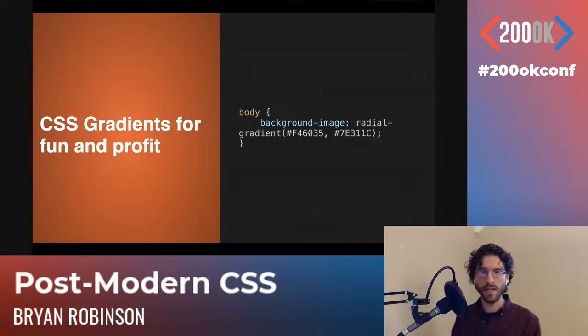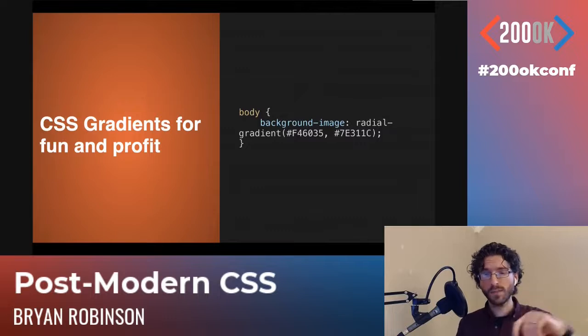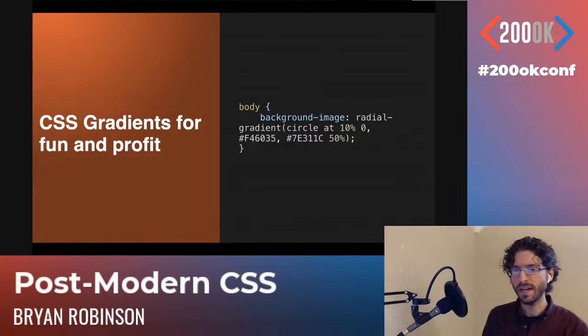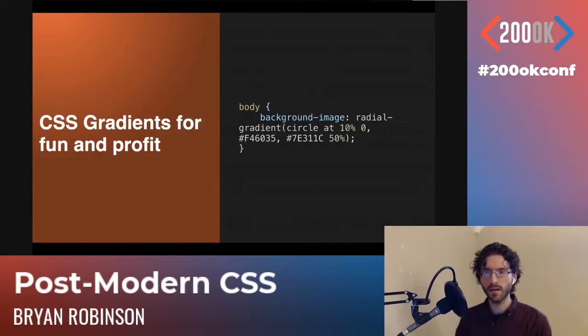If you don't like lines, you can do a radial gradient, which can give a nice feel of depth to your page. The syntax is very similar — radial-gradient takes the same two colors as starting and ending points. The starting point is in the middle of the radius. You can control what kind of radial it is, for instance a circle, and control where that center point is positioned using declarations like '10% 0'. You can also do some intense stuff with repeats.